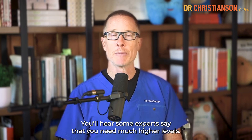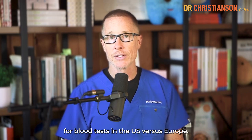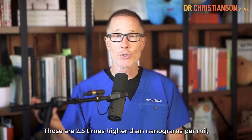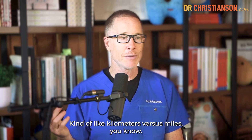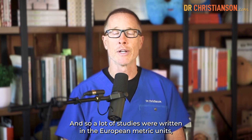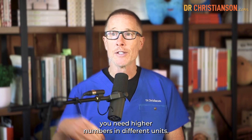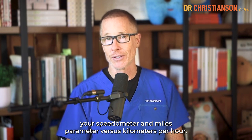You'll hear some experts say that you need much higher vitamin D levels. What's happened is that there are different units of vitamin D for blood tests in the U.S. versus Europe. A lot of the clinical studies were talking about the European blood levels — nanomoles per milliliter — which are 2.5 times higher than nanograms per milliliter, which is what we use in the U.S. Kind of like kilometers versus miles. So a lot of studies were written in the European metric units, and people failed to convert those to standard American units. That's why some say you need more — not because studies showed you need that much, but because studies showed you need higher numbers in different units.